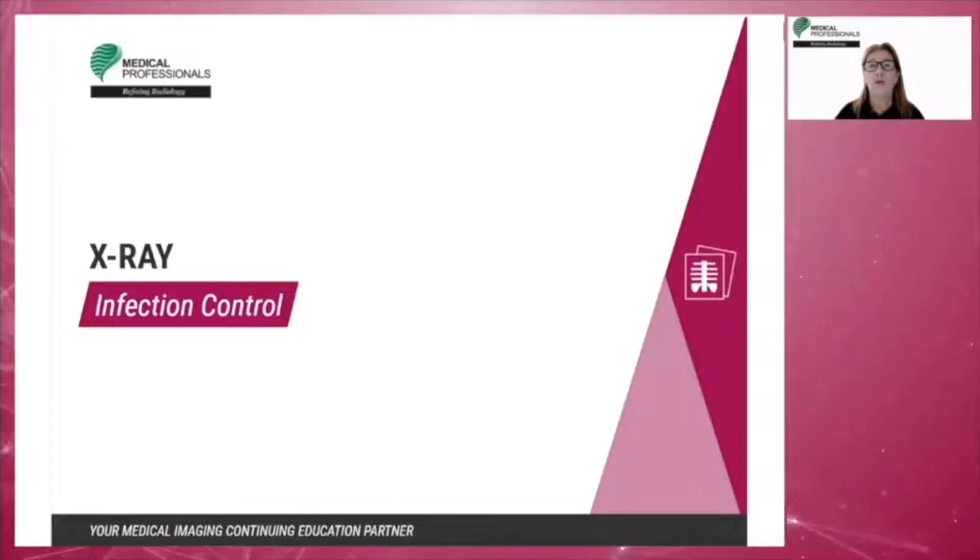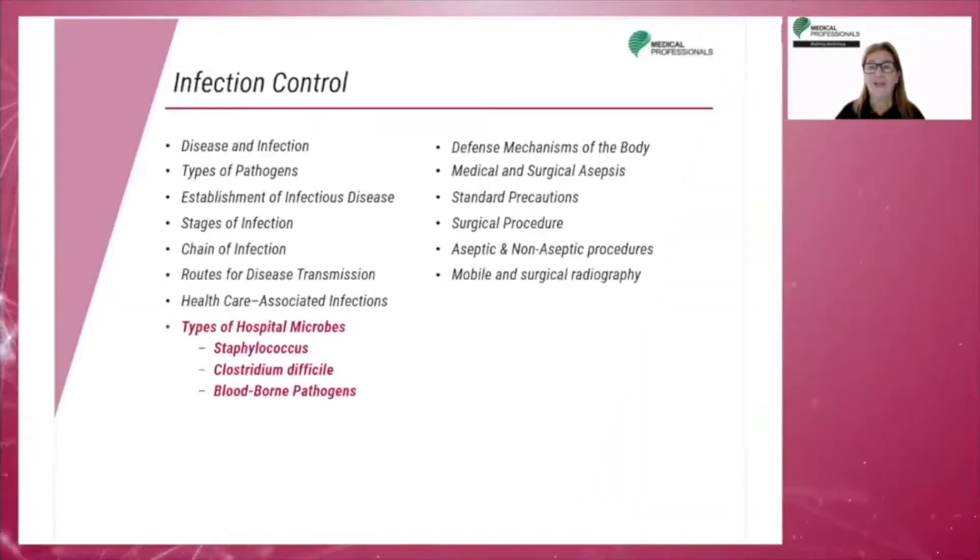We will now describe the different types of hospital microbes, such as Staphylococcus, Clostridium difficile, blood-borne pathogens, hepatitis, and HIV.